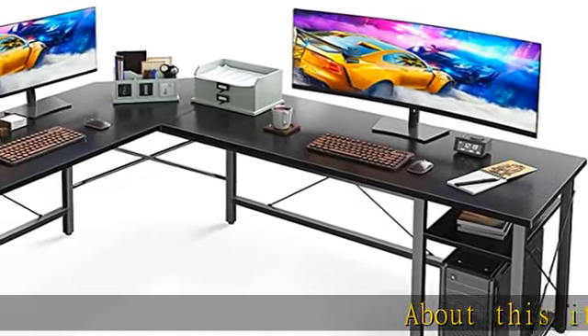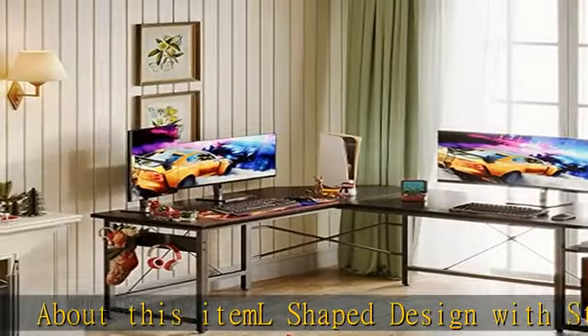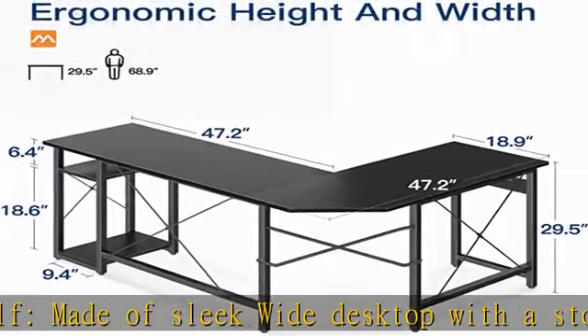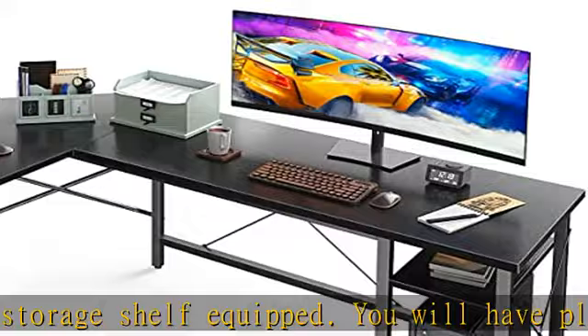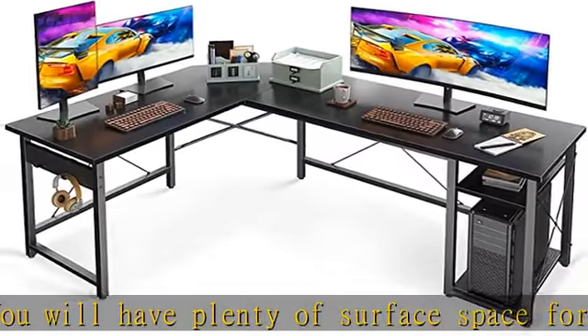L-shaped design with storage shelf: made of a sleek wide desktop with a storage shelf. You will have plenty of surface space for writing, computer work, and other home office activities. The two-layer shelf gives you extra storage space — plenty of space for books, files, or other items. The bottom shelf is 20.2 inches high, enough to fit a computer case.